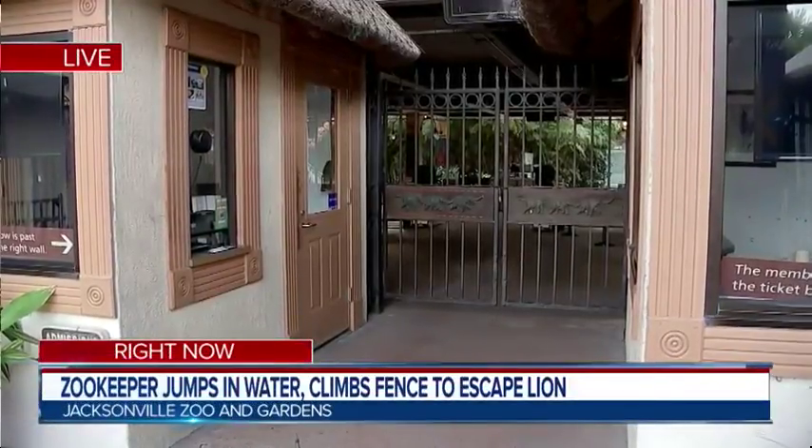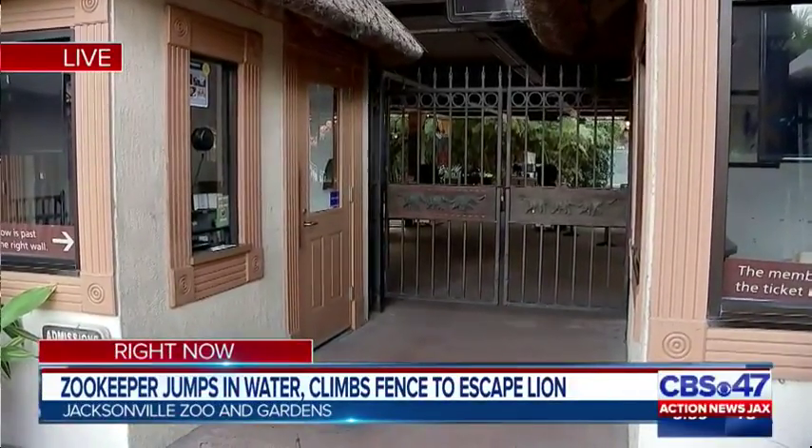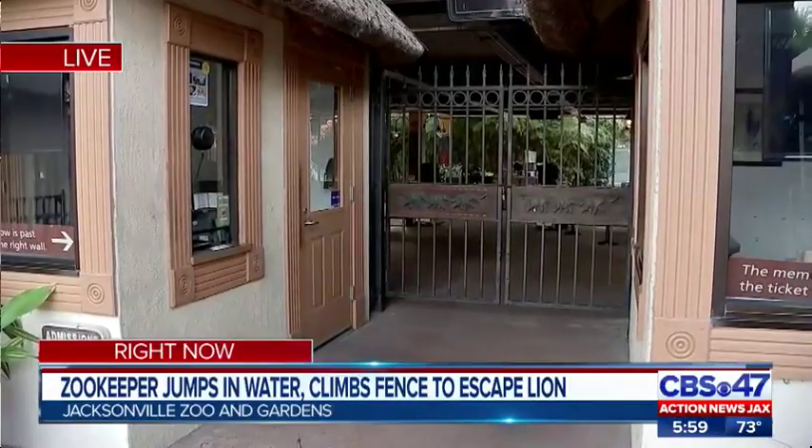A zookeeper at the Jacksonville Zoo and Gardens had to jump into a moat and climb an electric fence to escape a lion inside an exhibit. Tonight, that zookeeper is safe, but even the zoo director admits the lion was too close for comfort.